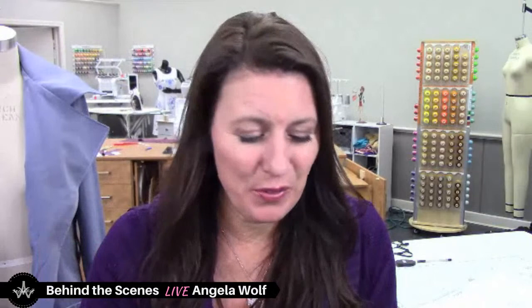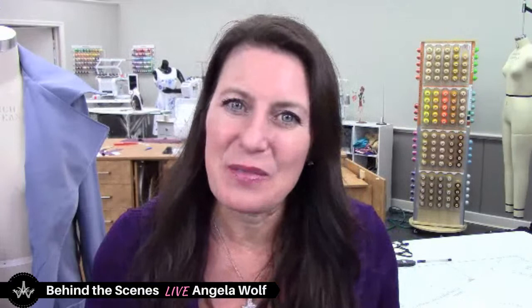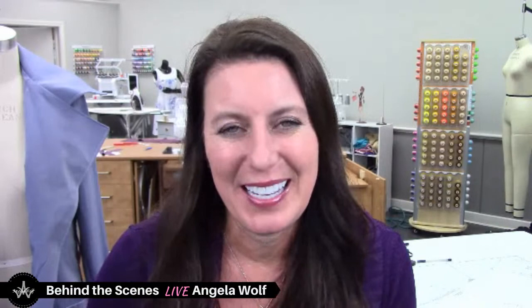Hey guys. A little bit of hot tea for a freezing cold day out definitely is a bonus. Sorry that we are a little bit behind schedule today, but I gave you a heads up on it, so I hope you weren't waiting too long. Hi, I'm Angela Wolf. This is Behind the Scenes. Be sure to say hi and where you are from — you never know, your neighbor might be sewing or fishing next to you.